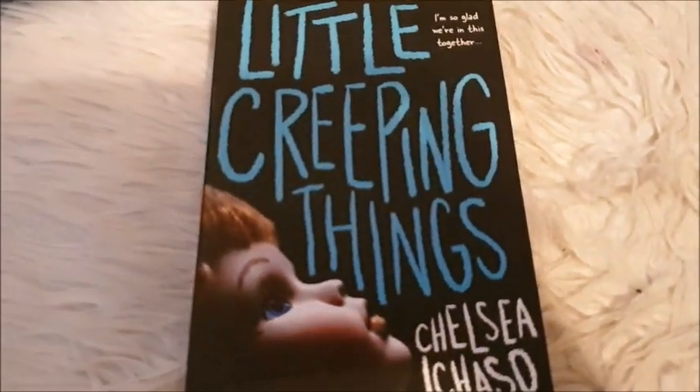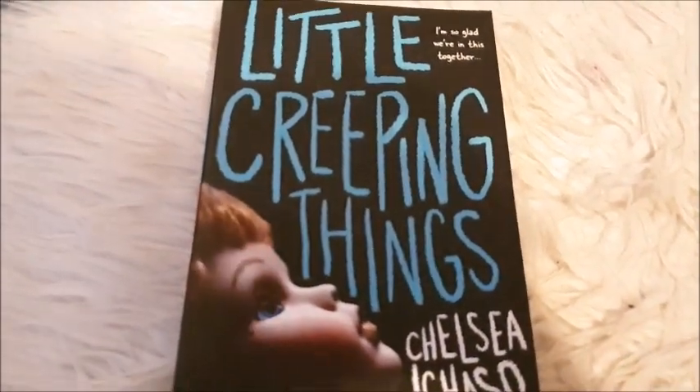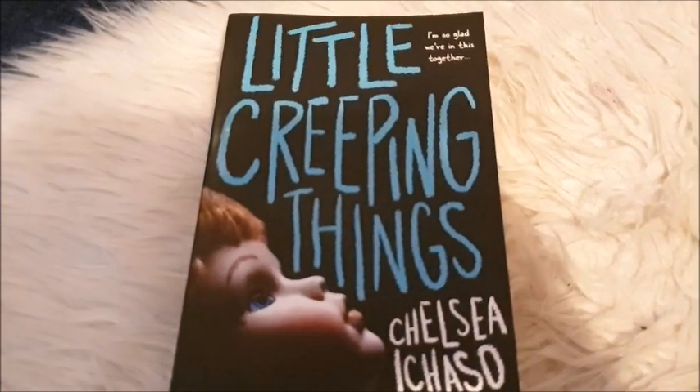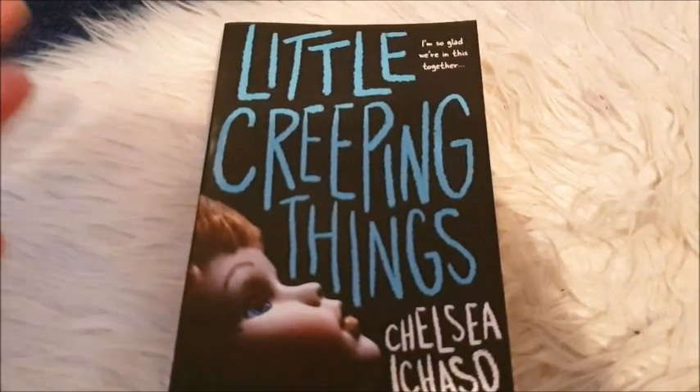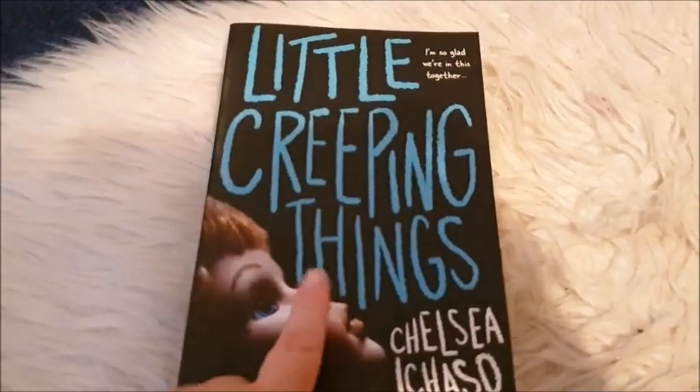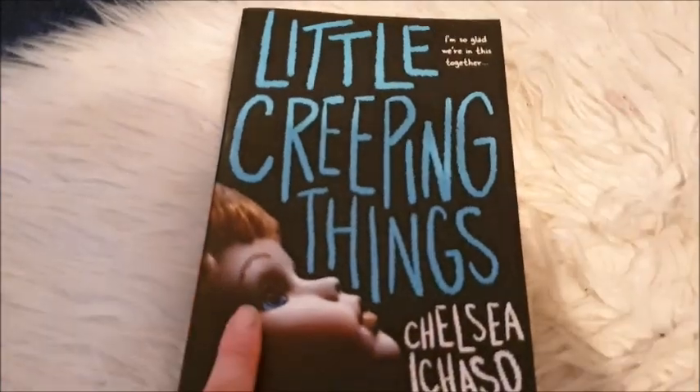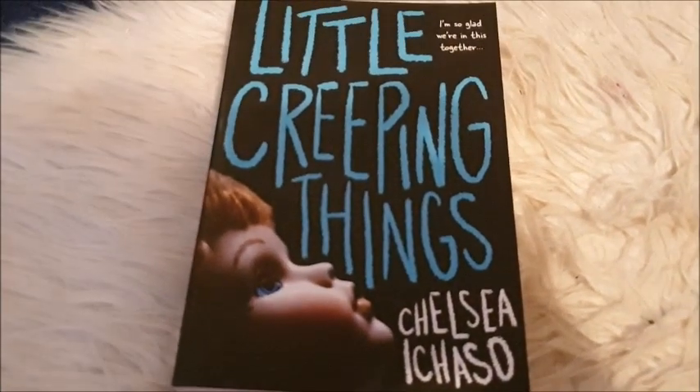This book is on there as well — it's called Little Creeping Things, and it's such a good book. I read it recently and kept it in good condition, as I do with a lot of my books. I literally read them, keep them in good condition, and then sell them on eBay. I really recommend this one if you like creepy, eerie thrillers. Very, very good book — and you've got a creepy doll on the cover.